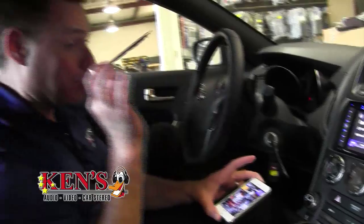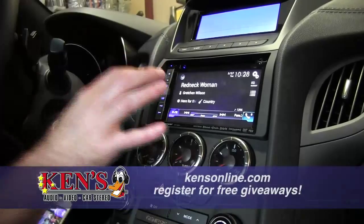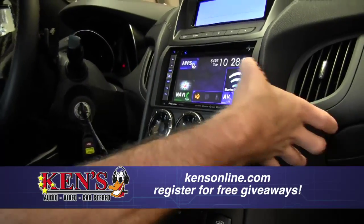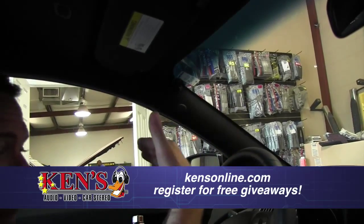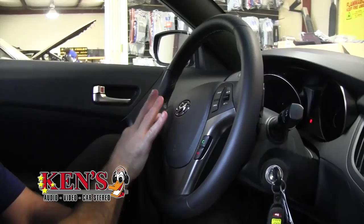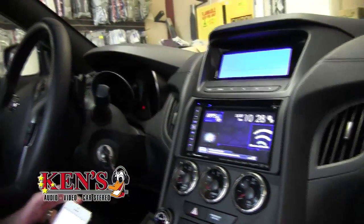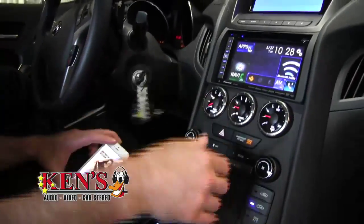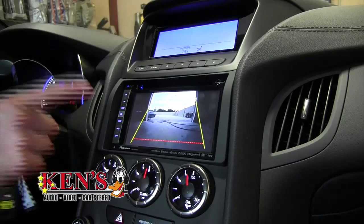This is a 2014 Genesis, brand new. When it came in it had a big factory radio with no navigation, no Bluetooth, nothing — and this car is too nice for that. This gentleman just bought it for his 16-year-old's birthday. This is the new NEX series from Pioneer: AM, FM, CD, DVD, Bluetooth, Bluetooth audio. There's a microphone so you can speak wirelessly with your hands on the wheel, and factory steering wheel controls work just like factory but you have the nice radio. The coolest feature is the backup camera — when you put it in reverse, you can see everything behind you with a red line and green line system.